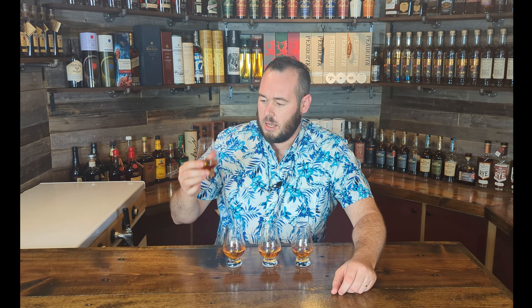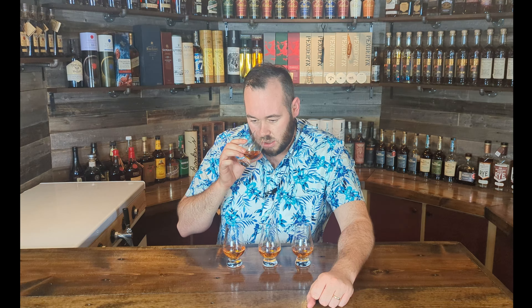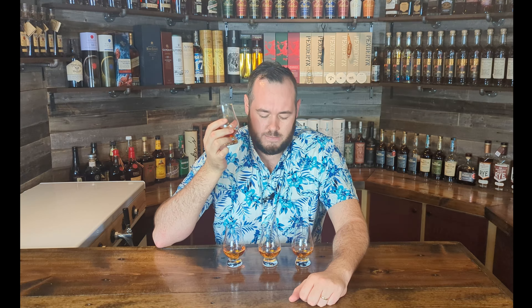Let's start with glass one. All the colors look like a nice honey color — maybe glass three looks a little bit lighter. Getting a really nice rich vanilla sweetness straight away on the nose, maybe a little bit of red Fuji apple peel coming through quite strong. A lot of these will share flavor notes since three of them are Buffalo Trace and one's Elijah Craig. There's also a bit of brown sugar — really nice sweetness, very inviting.